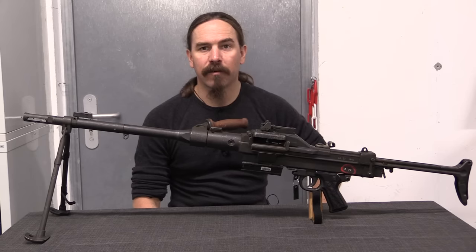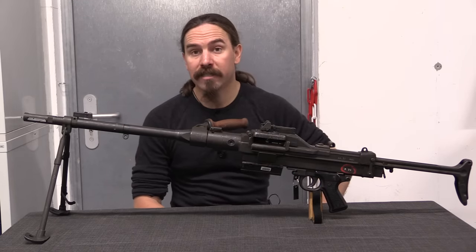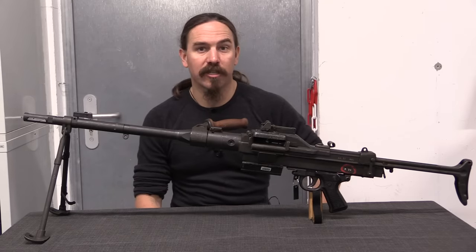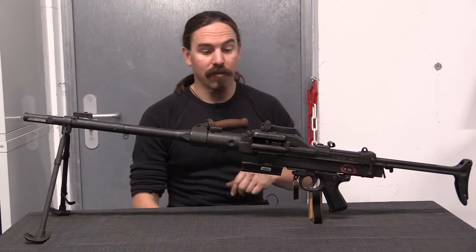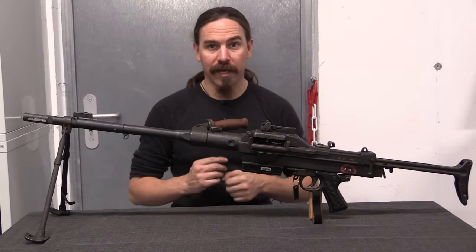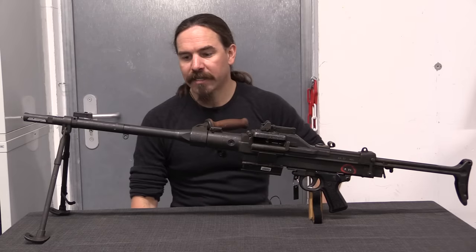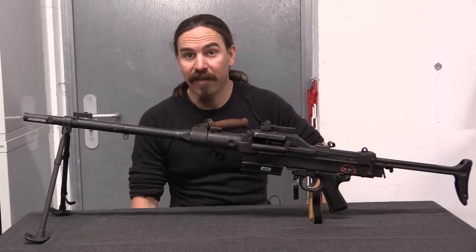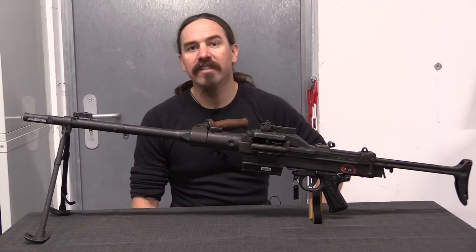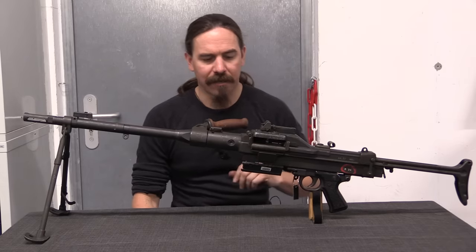Hi guys, thanks for tuning in to another video on ForgottenWeapons.com. I'm Ian McCollum, and I'm here today at the IRCGN collection — the Central Firearms Collection of the French Gendarmerie. They've been gracious enough to give me access today to come in and grab a couple of cool guns to film for you guys. So today we are taking a look at something rather difficult to find outside of the French military: the AA-52 light machine gun, or general purpose machine gun.